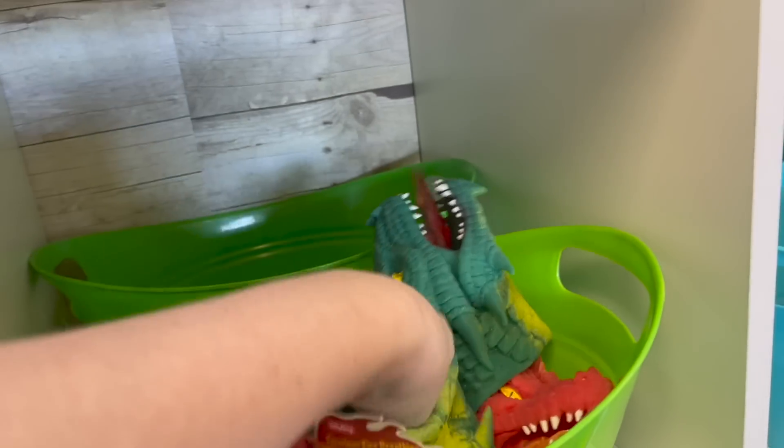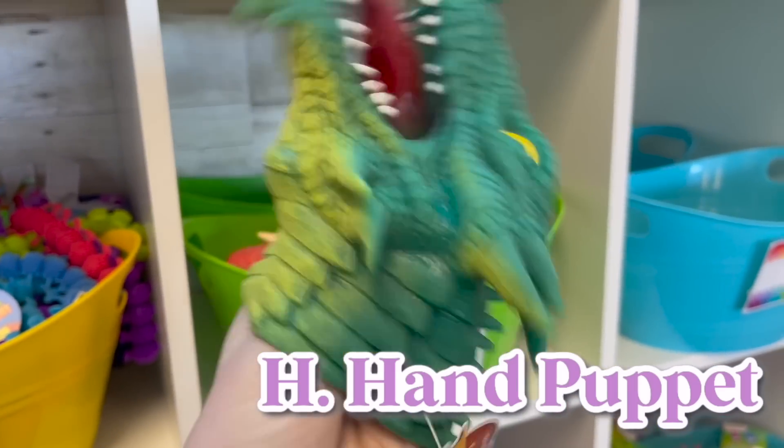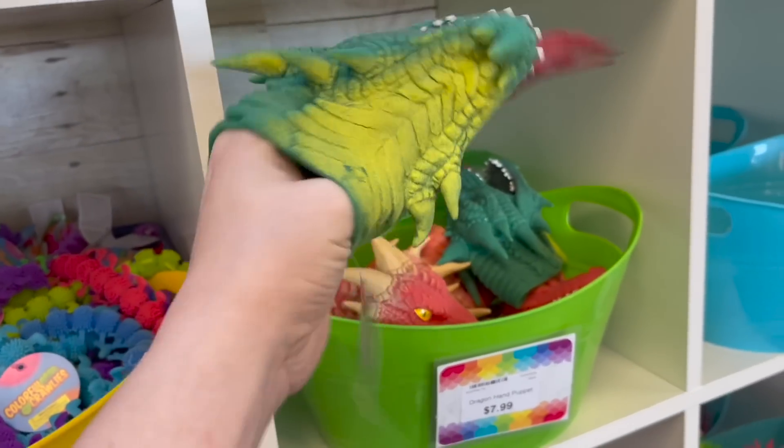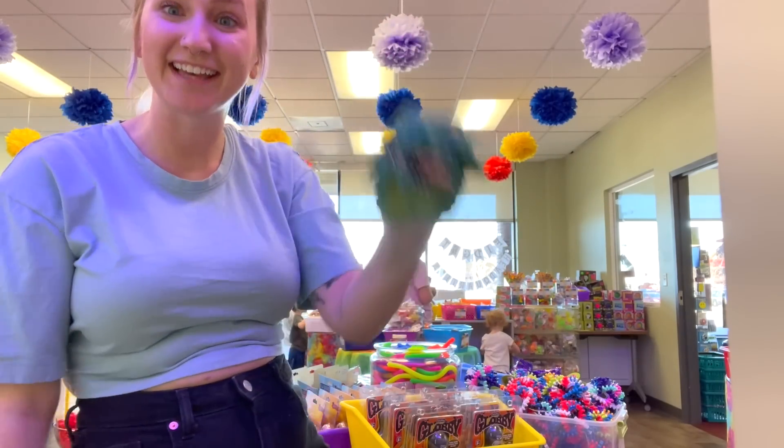For the letter H, we're going to get creative again and we are going to get a hand puppet. Putting this on my hand with only one hand is very difficult. Here is our letter H: a hand puppet.